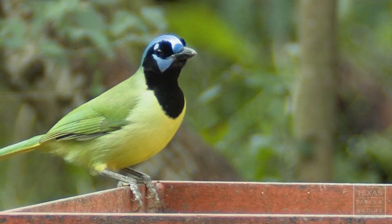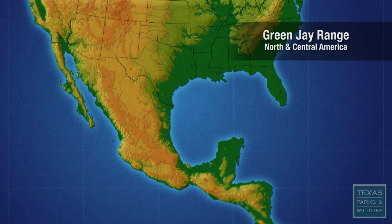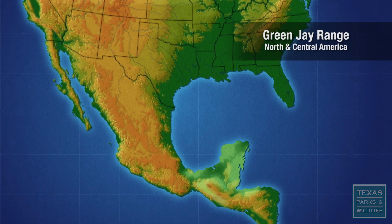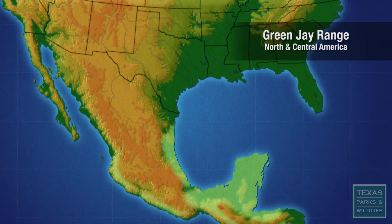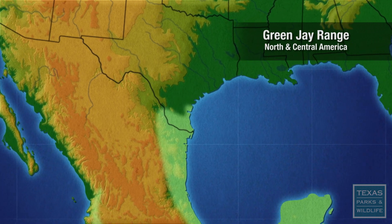The green jay occurs from South America north to Texas. In North and Central America, the bird's range extends from Honduras north through Mexico and into the brushlands of South Texas.